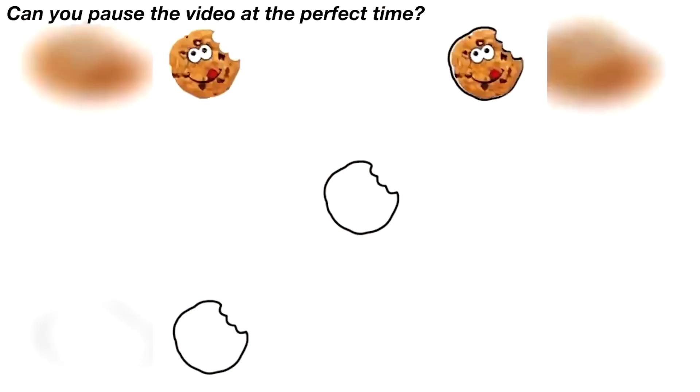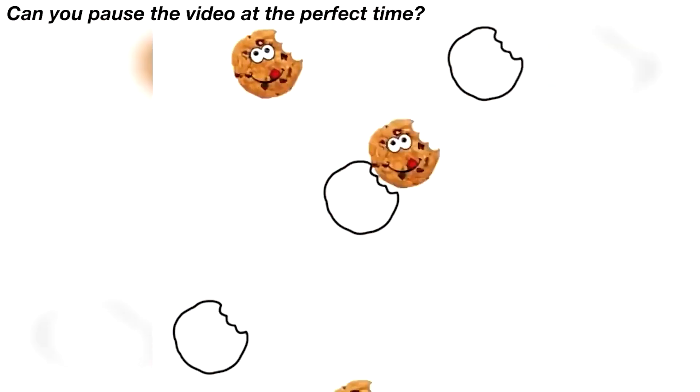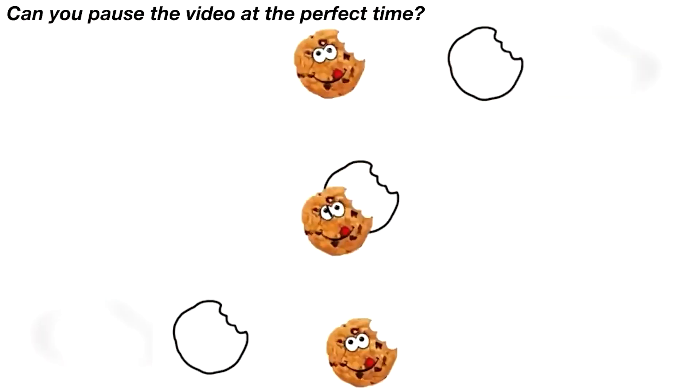I now have a challenge that only one percent of people watching this video will be able to pass. Can you pause the video at the perfect time so the cookies land in the outline? It may sound easy but it's actually super hard. Try pausing the video and let me know in the comments if you're able to do it, or if it was too hard.